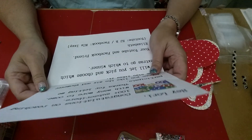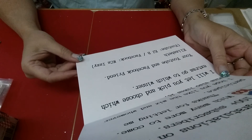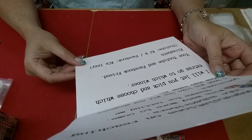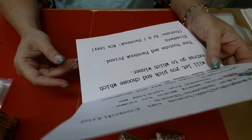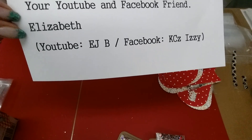This is from Hey Lori. It says: congratulations on reaching your 100 subscribers with many more to come, thanks for letting me participate. Hope you like the mix and whoever wins it also likes it. I will let you pick and choose which extras go to which winner. Your YouTube and Facebook friend, Elizabeth EJB. Facebook is Casey Izzy. So there is her YouTube and Facebook.